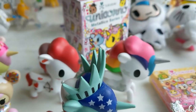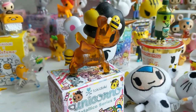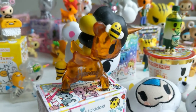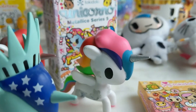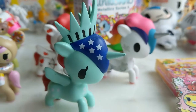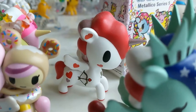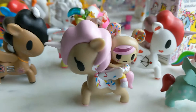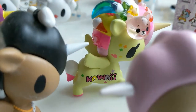This is the Tokidoki Unicorno Series 5, not Metallico. This here is Honey Bee, Prisma, Liberty, Valentino, Soulmates, Neo, and Tokimeki.